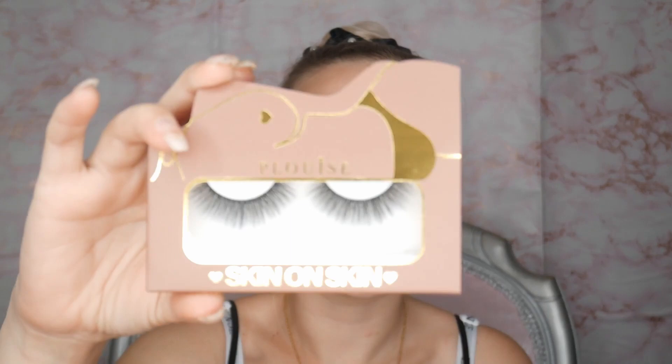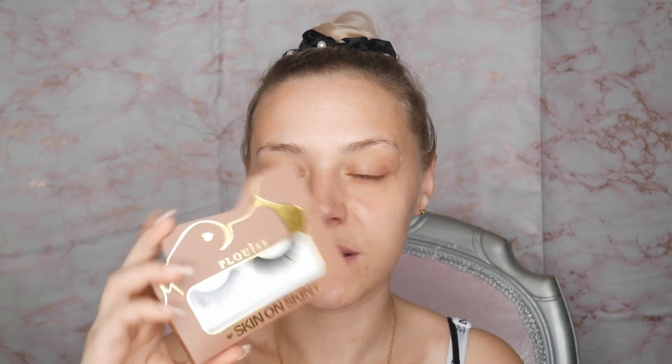Last up, we have a new pair of lashes — the 'Skin on Skin' lashes. You can see they are really nice and wispy; they're full but wispy. I think these are going to be quite a nice day-to-day pair — full enough but not too much. Sometimes I don't put lashes on before the school run because it can be a bit much, but I think these could be quite nice for that.